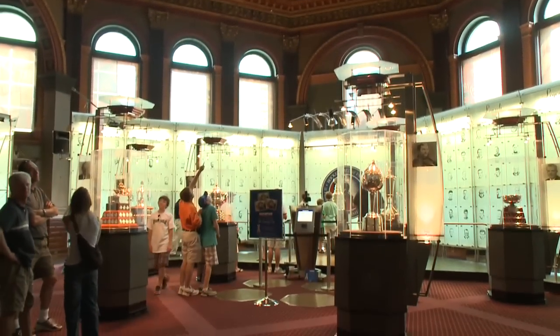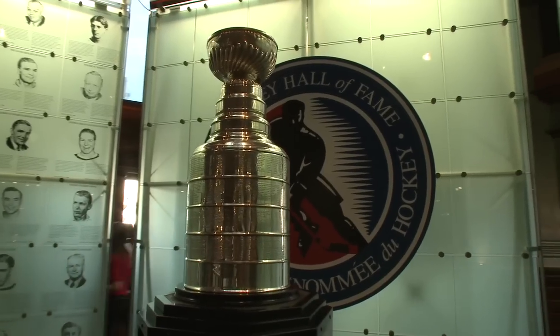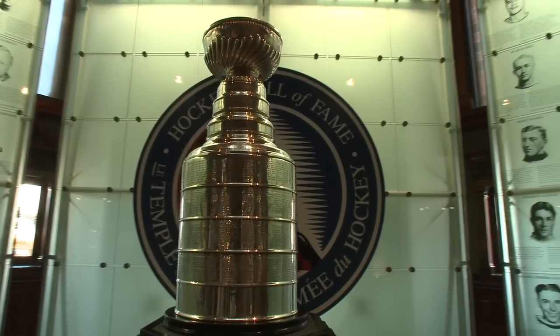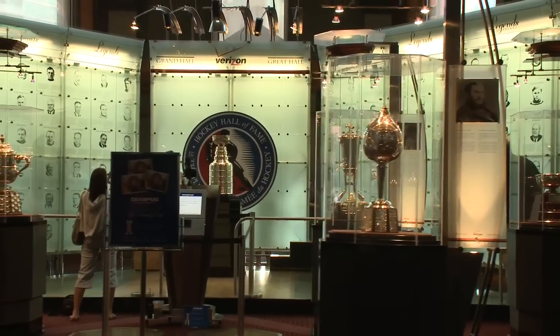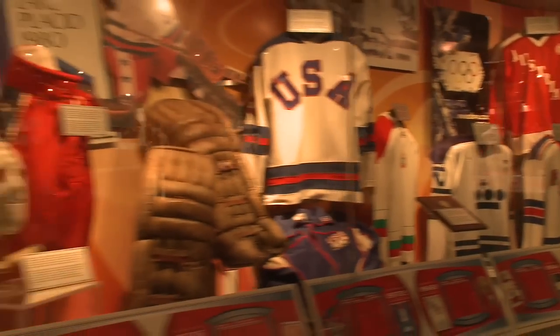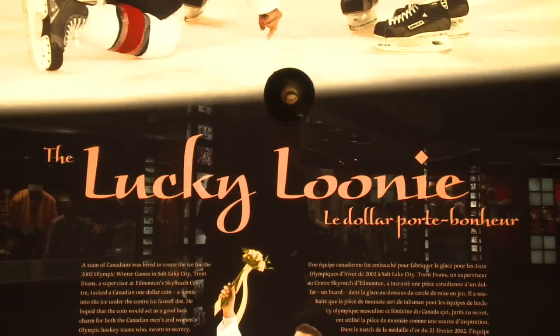The top attraction is probably the Great Hall — it's really one of the most spectacular rooms in the Hall of Fame, if not in Toronto. It houses all of the NHL trophies, including the historic Stanley Cup. That's what most people come here for, except in 2002, when the number one attraction was the Lucky Loonie — 85% of people came in to touch that loonie for good luck.